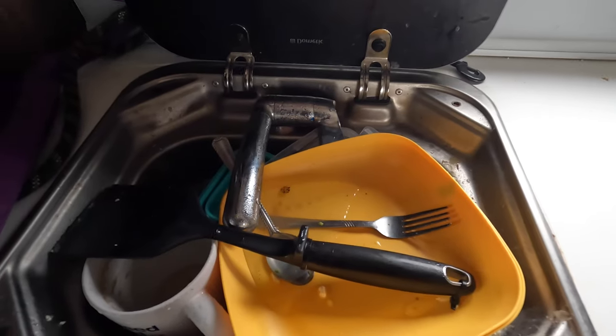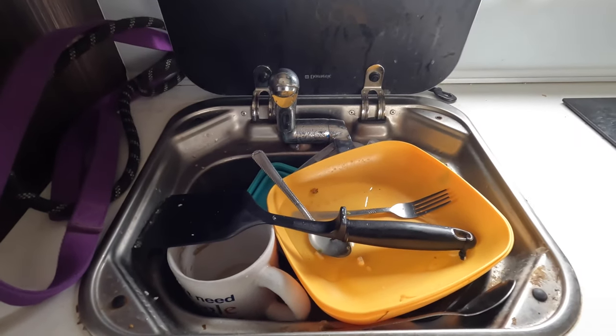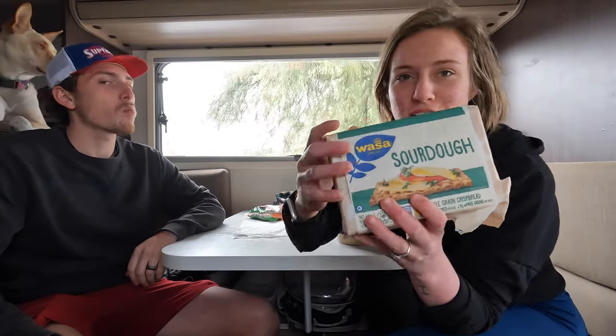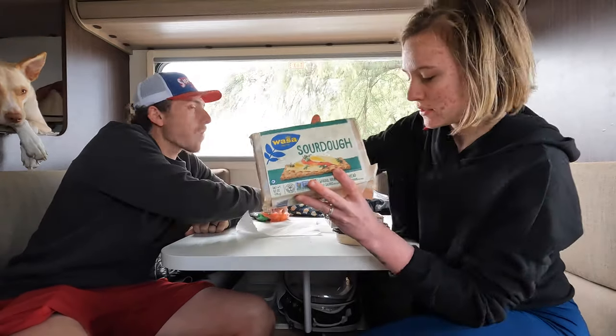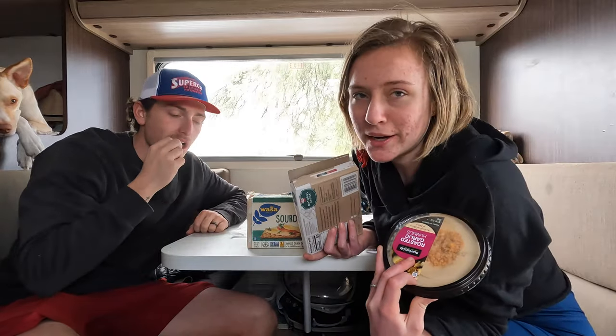We ran out of water yesterday so I don't know if we'll have enough to do the dishes — probably not, but we'll see. Before we start cleaning we have to have our snacks. These are our favorite Wasa crackers, they're really healthy and yummy. Carrots, hummus, and some lunch meat. We're going to have a snack and then get to cleaning.